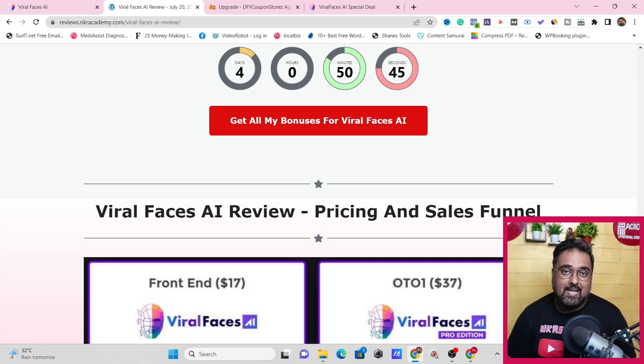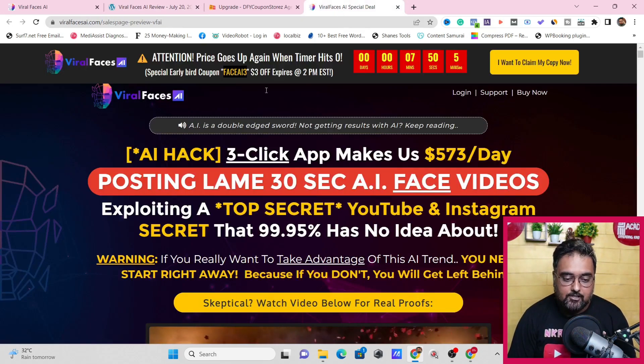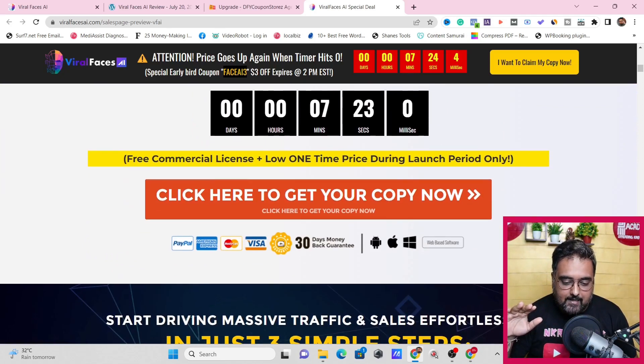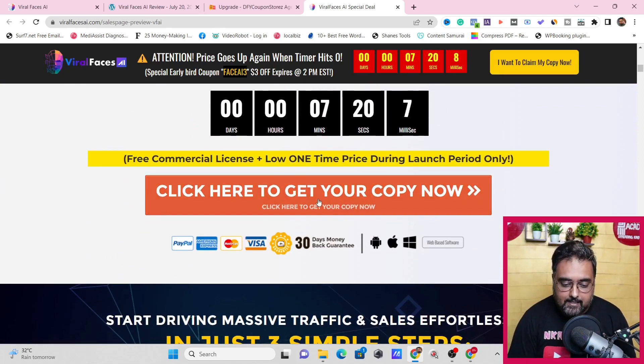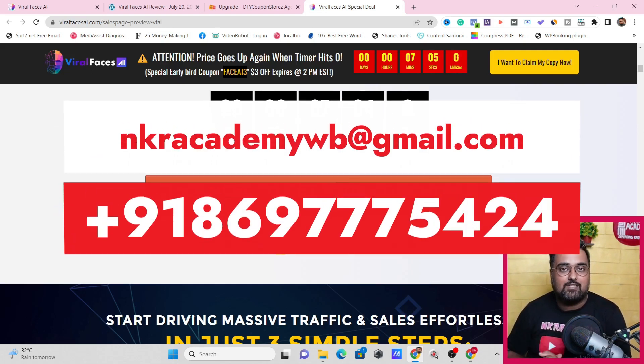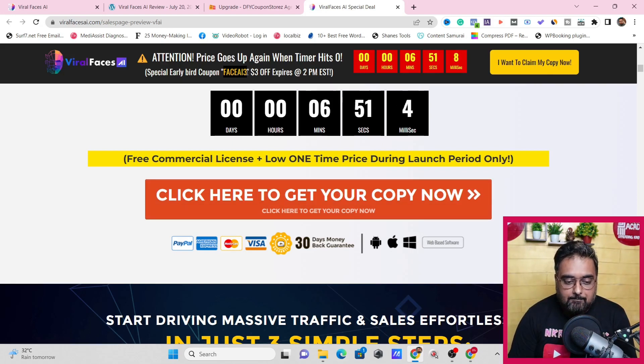Once you've loved Viral Faces AI along with all my bonuses, to secure them for free just scroll down on my bonus page until you find one of the red buttons, which takes you to the Viral Faces AI sales page. Check it out at your own pace, watch the VSL, and once you like it click any button to get access with all my bonuses thrown in for absolutely free. Bonuses are delivered inside your WarriorPlus account — if you have any problems, reach out via email or WhatsApp. Apply the coupon code to get $3 off on the front end.